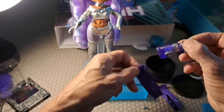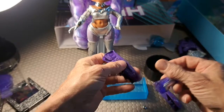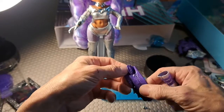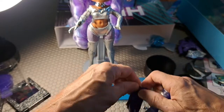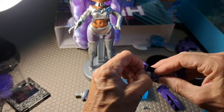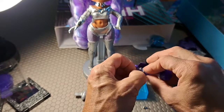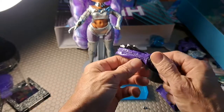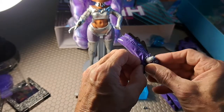These boot covers — I've never seen boot covers before, but fascinating. There's no velcro to take it apart; not exactly sure how this goes. Put the boot in first, I believe.